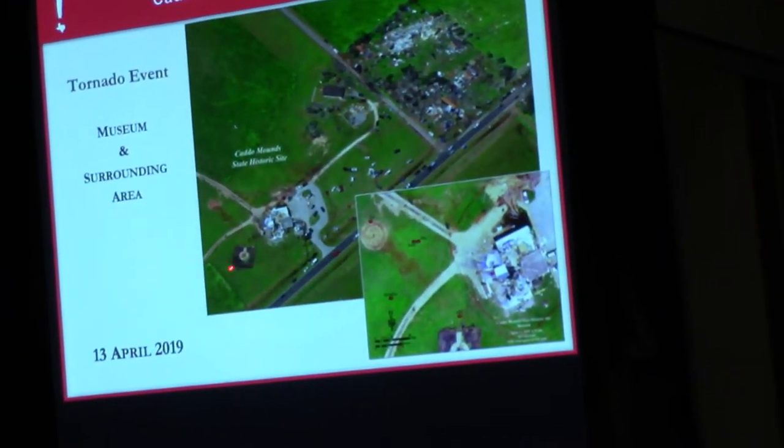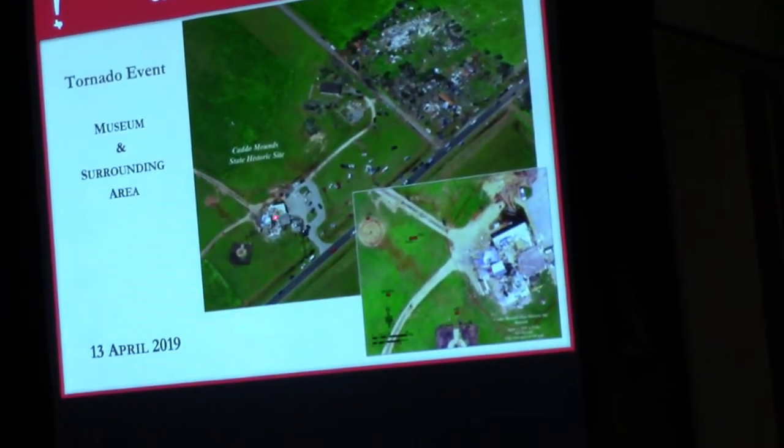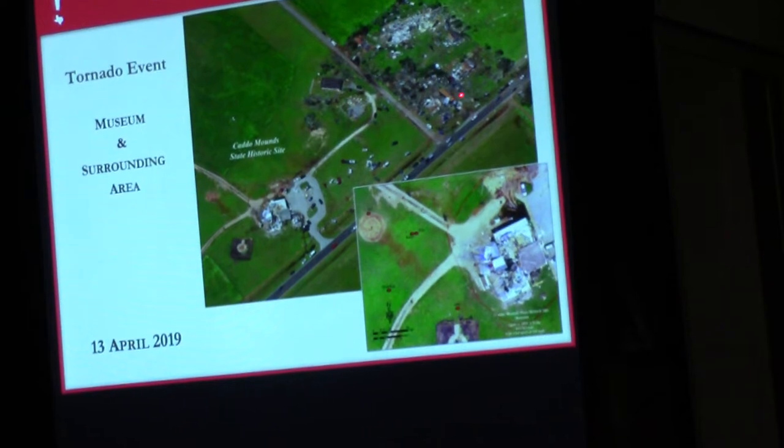This is an aerial view of what the museum area looked like. This is actually the museum. We own the property here and here, but this little corner is privately owned. And there was a house here, a house here, a trailer — that trailer that stood right here is what you see going into our field.